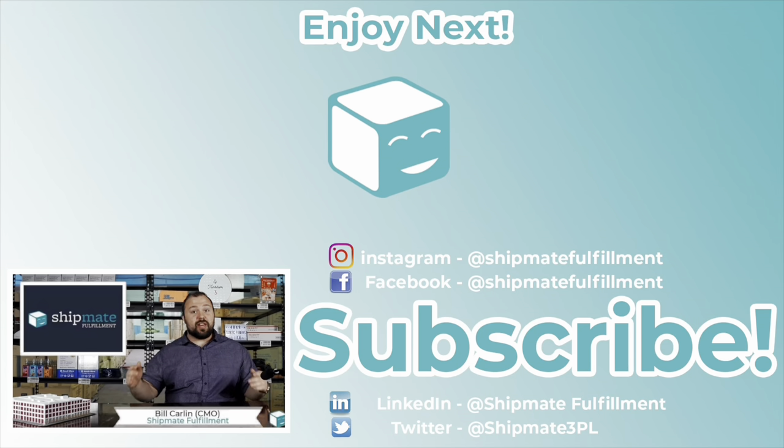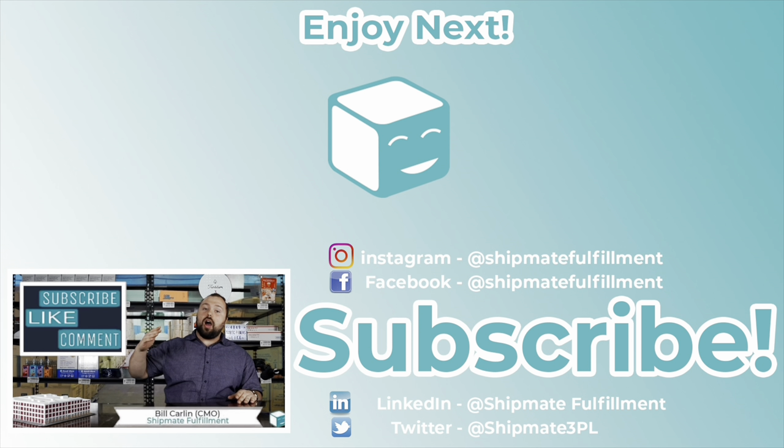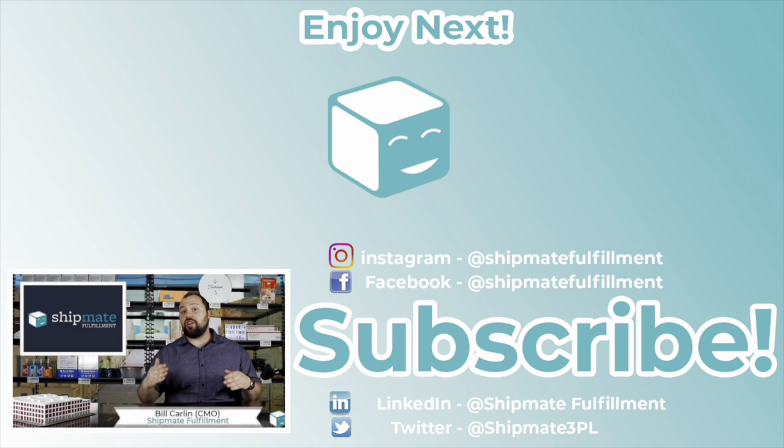Thank you so much for watching this video. If you could do us a favor, give us a like, give us a subscribe, give us a share — it really helps us out with this channel. We're trying to get to 5,000 subscribers and we're right there. We need your help to get there. Thank you guys so much for watching. We'll see you next week.